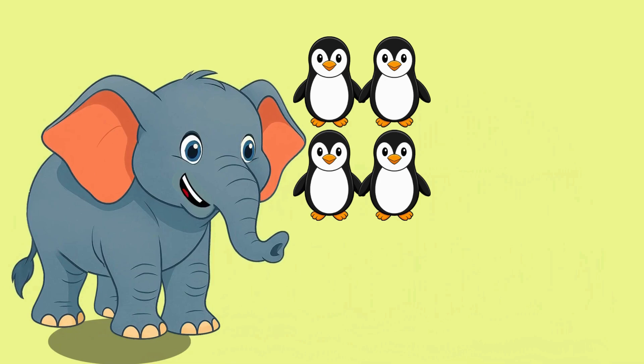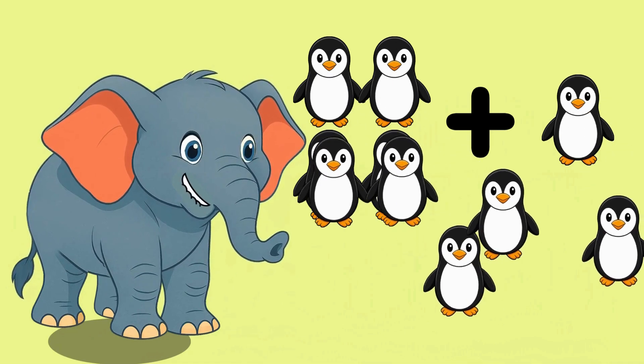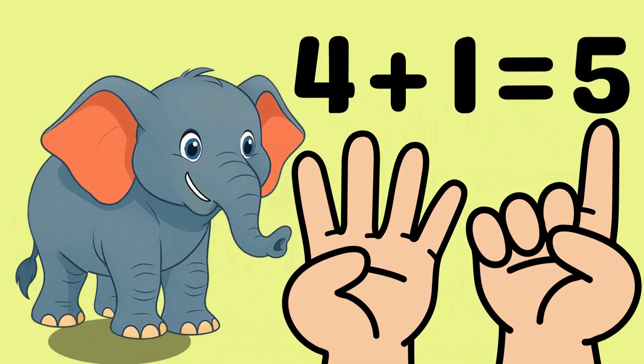Four cute penguins. One more joins the penguins. Let's count them all: one, two, three, four, five. That makes five penguins. Four plus one equals five.